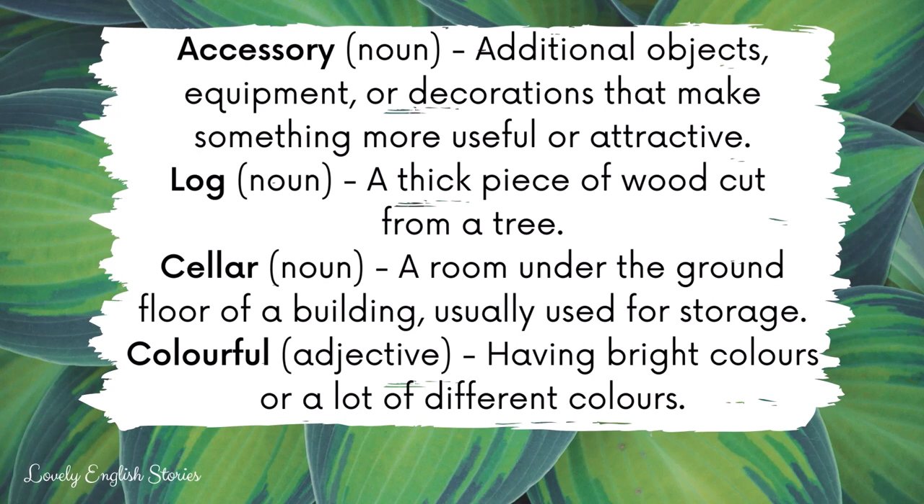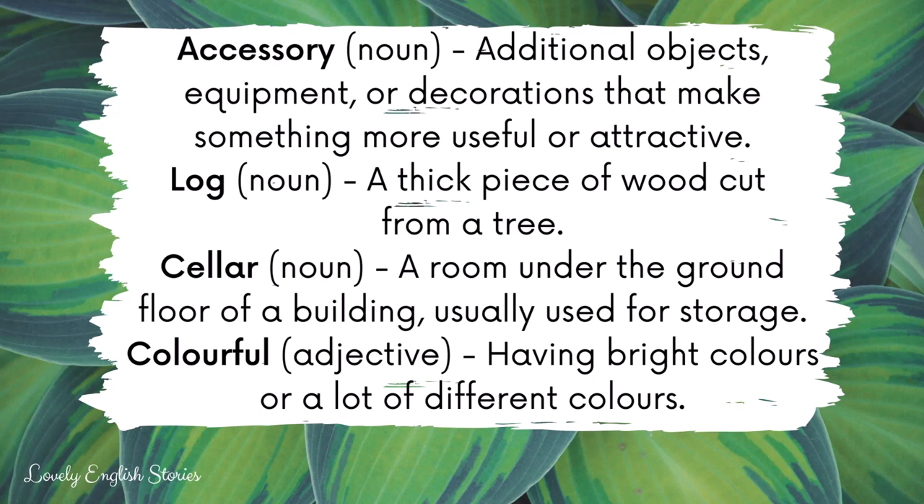Colourful. If something is colourful, it has bright colours or a lot of different colours.